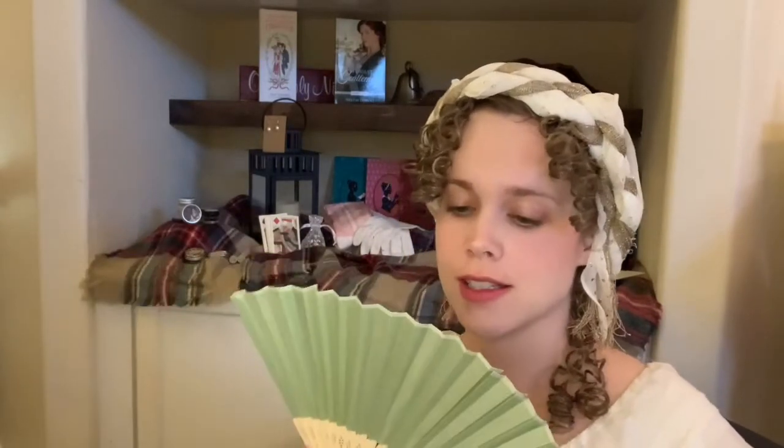She also has this milk of roses, which is really soothing to your skin, and this orange blossom water which you spray on before you put on your makeup. The last thing I have from LBCC Historical is this silk fan. She's got it in several colors and they're super cute — very basic but they'll go with a lot of your Regency attire. I highly recommend checking out LBCC Historical.